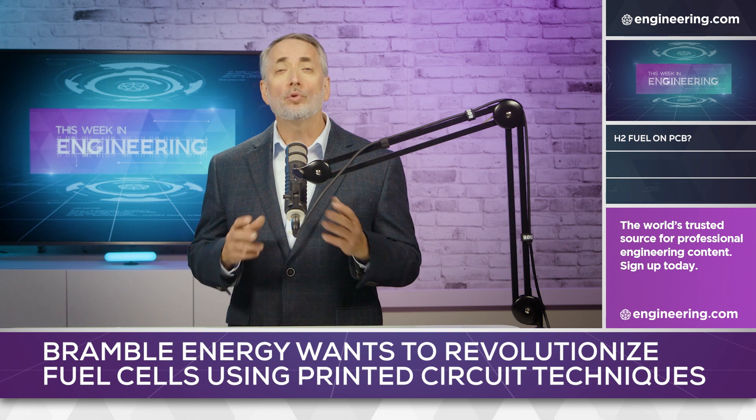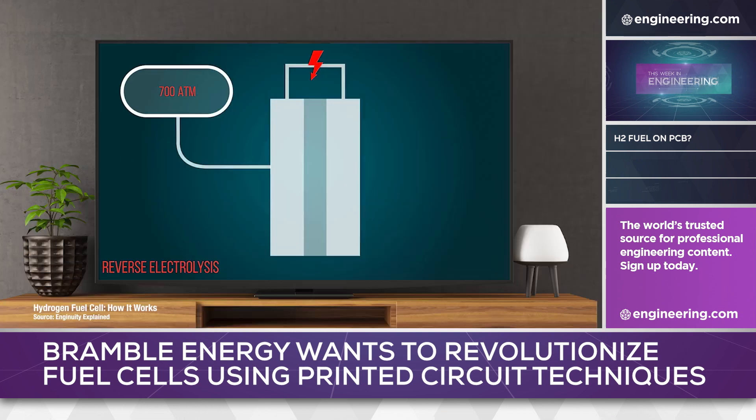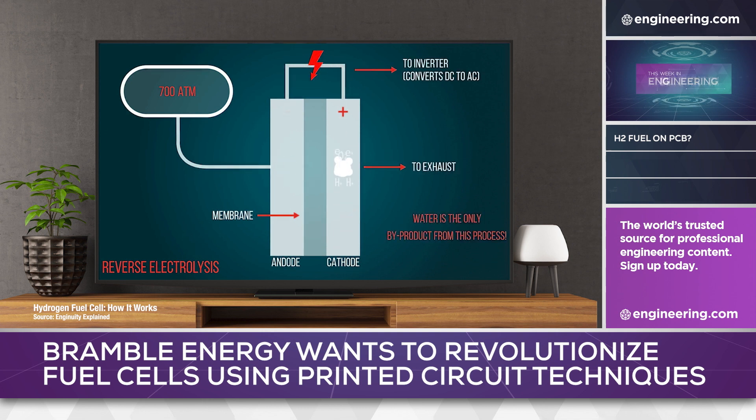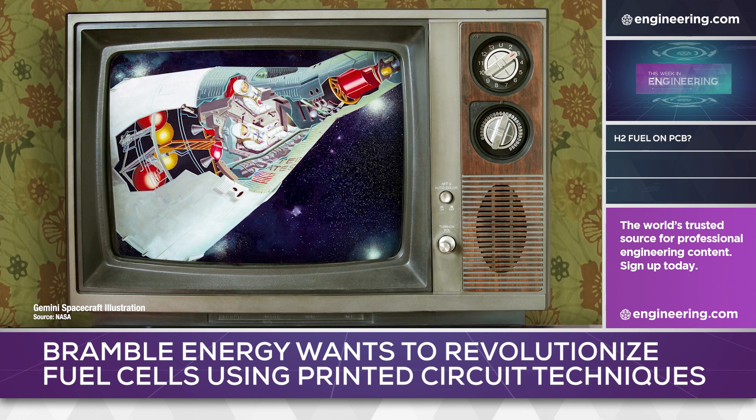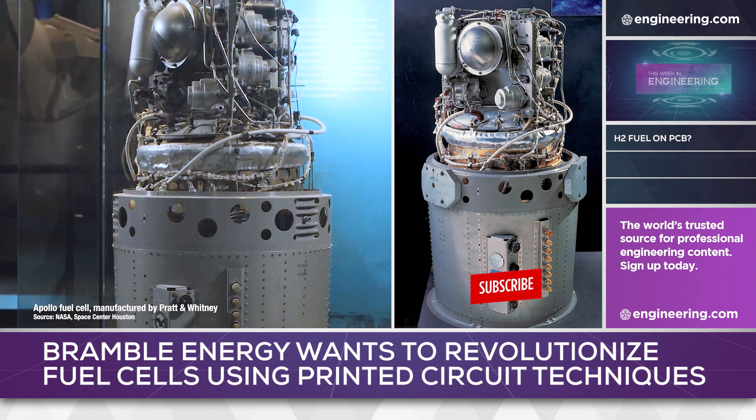Hydrogen fuel cells are a very interesting technology in the age of climate change. Their basic operating principle is remarkably simple: combine gaseous hydrogen and oxygen, and the byproducts are water and electric power, both useful commodities. Experimentation has been ongoing for decades, and commercial units were first designed and built for the Gemini space program in the 1960s, and were used successfully in the Apollo moon landings and in the space shuttle program.